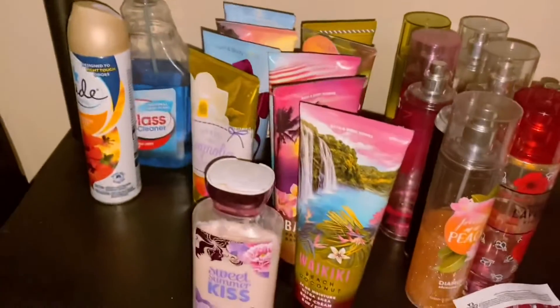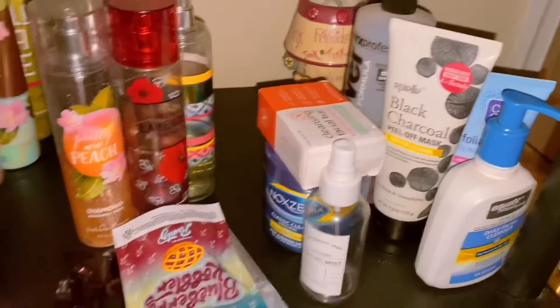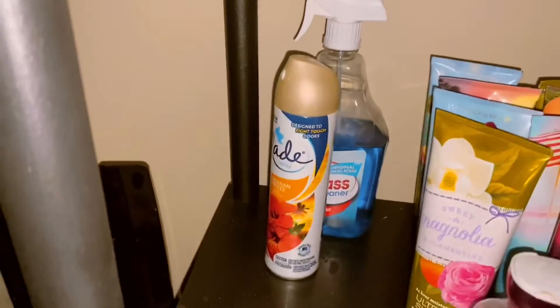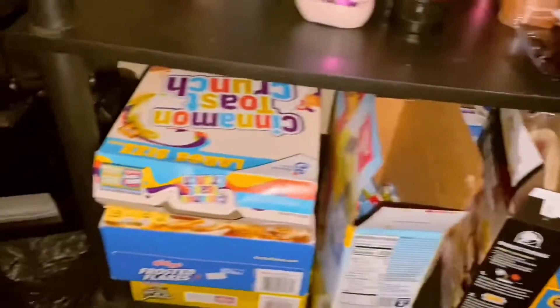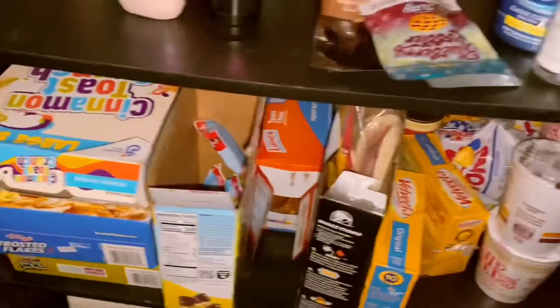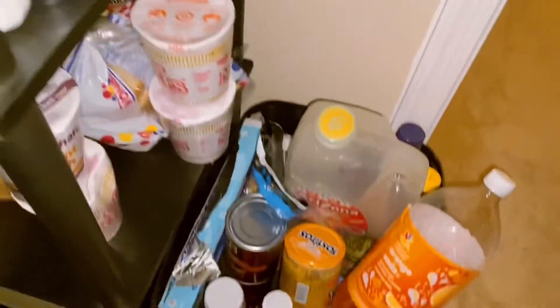And then down here I have my lotions and perfumes, face stuff. And then here's like some of our food and snacks, because people like to eat our stuff so we gotta put it in our room. Drinks and stuff.